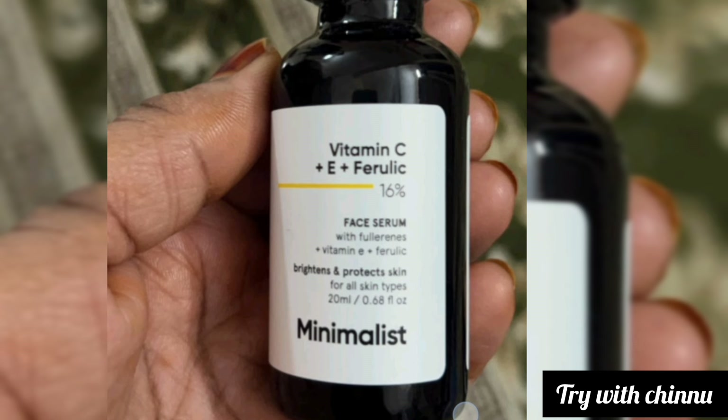Minimalist already has a Vitamin C serum, but this is the advanced version. This is Vitamin C plus Vitamin E plus ferulic acid — three key ingredients combined. This is a 60% face serum formulation with Vitamin E and ferulic acid.